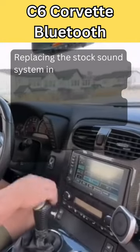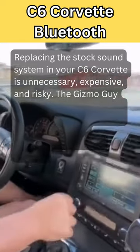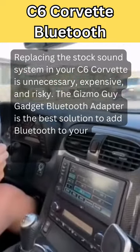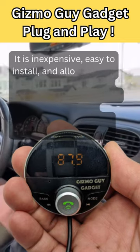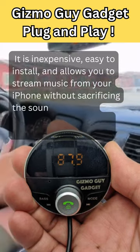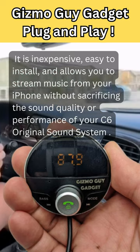Replacing the stock sound system in your C6 Corvette is unnecessary, expensive, and risky. The Gizmo Guy Gadget Bluetooth Adapter is the best solution to add Bluetooth to your Corvette's navigation system. It is inexpensive, easy to install, and allows you to stream music from your iPhone without sacrificing the sound quality or performance of your C6 original sound system.